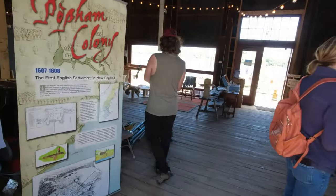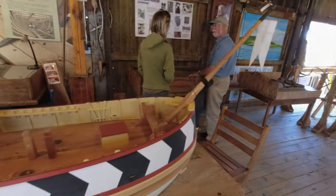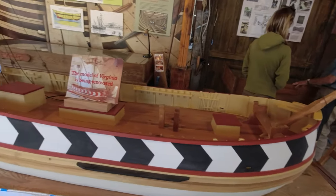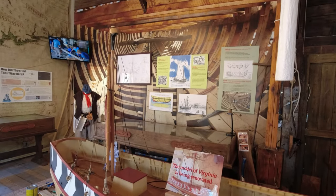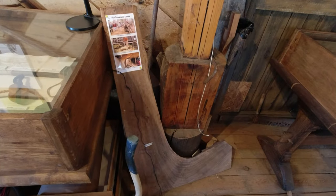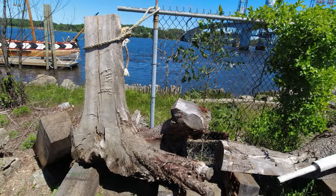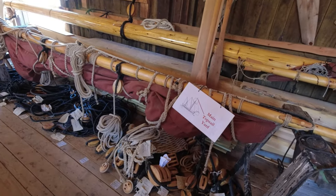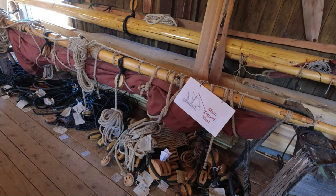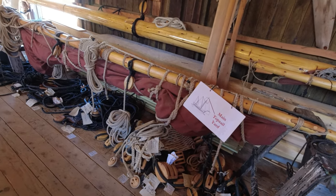Opening the doors to the Bath Freight Shed, you will enter the Jane Stevens Visitor Center. And this is going to be the topsail yard — in other words, the upper mast, or the upper sails, excuse me.